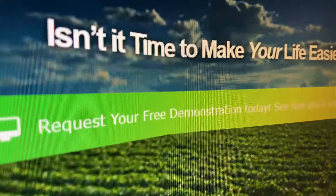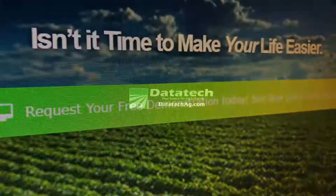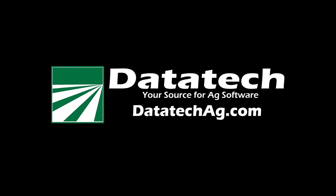Your source for ag software. Log on to datatechag.com and click the 'Request a Free Demonstration' button. In Fresno, California, I'm John Brent for DataTech.